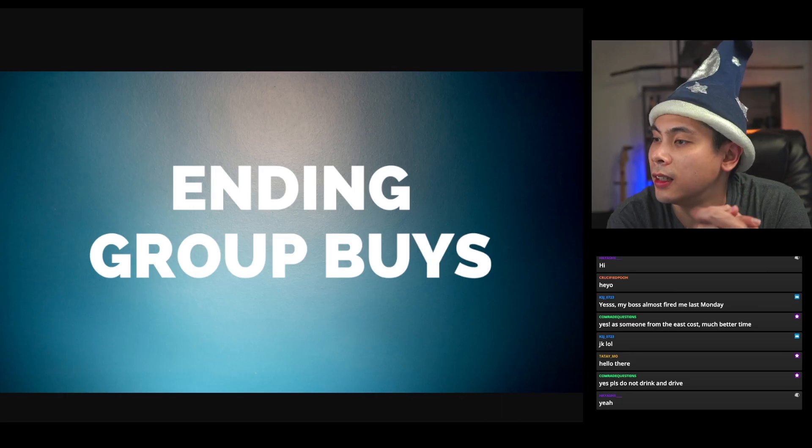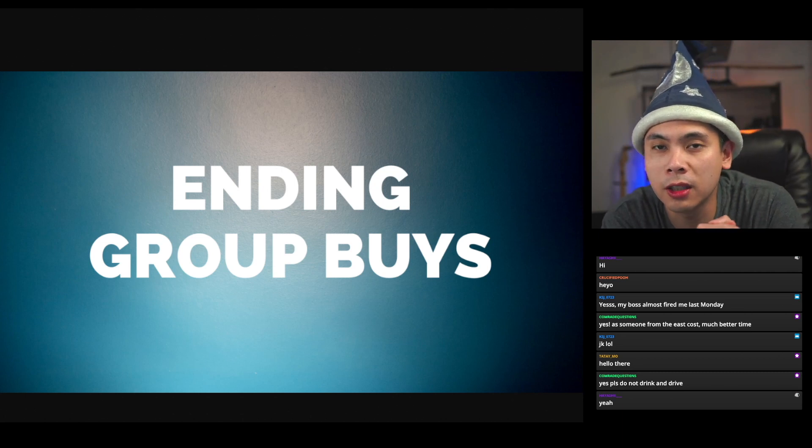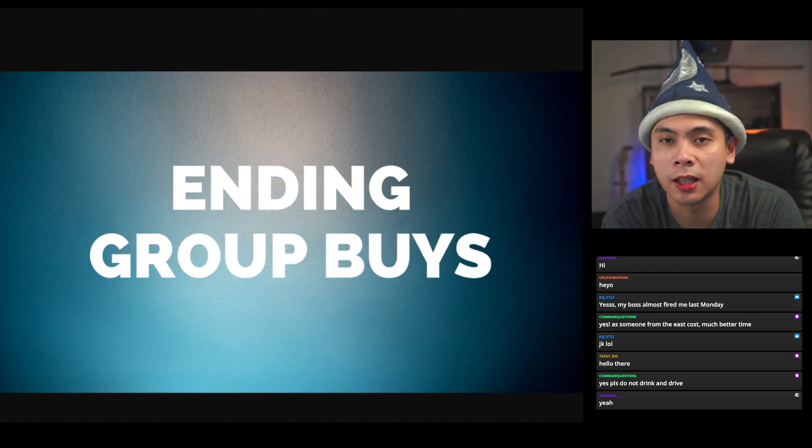Good evening everyone, welcome to another Mech Merlin stream. Welcome everyone — I see Comrade Crosschance, Infinite Nacho, Bookmonger, Fiapello, Wilferd G, CP the Brick, Anonymous, KSJ, Clackbait. If it's your first time here, welcome to the weekly group buy news stream — a show where I cover all mechanical keyboard related group buys that are starting and ending for the following week.